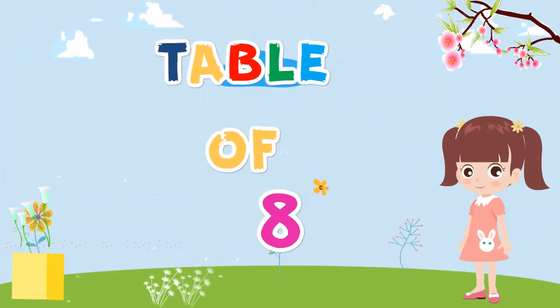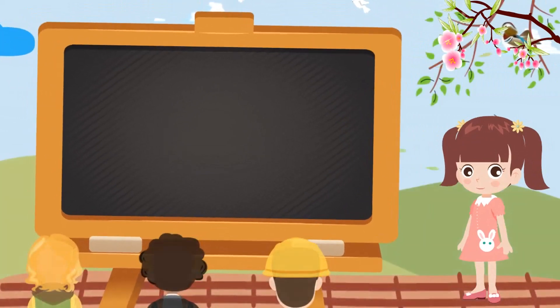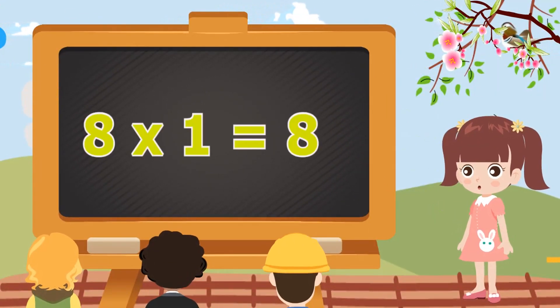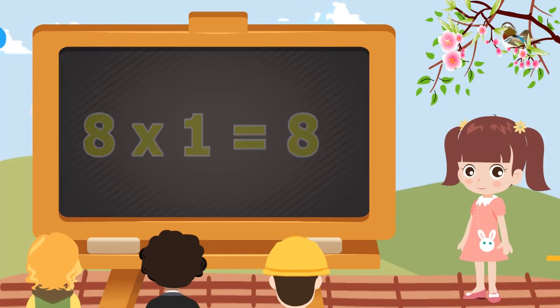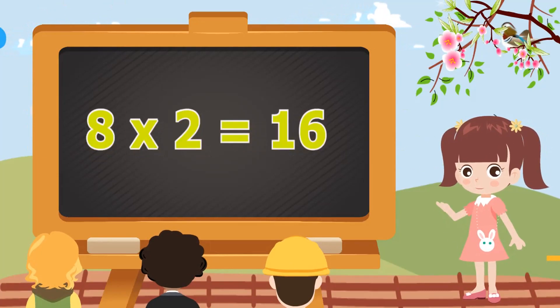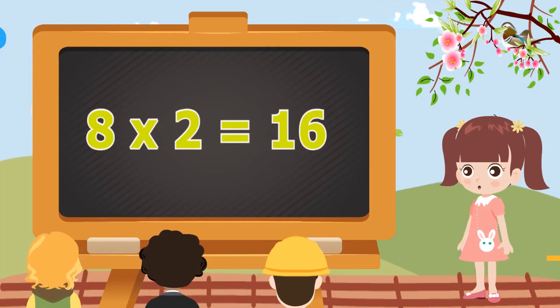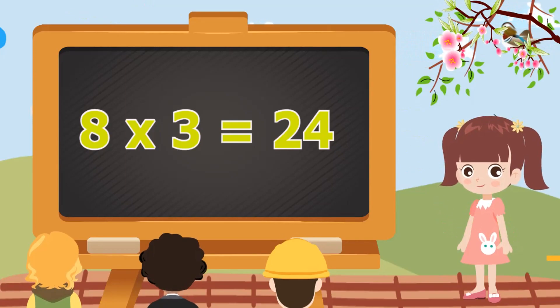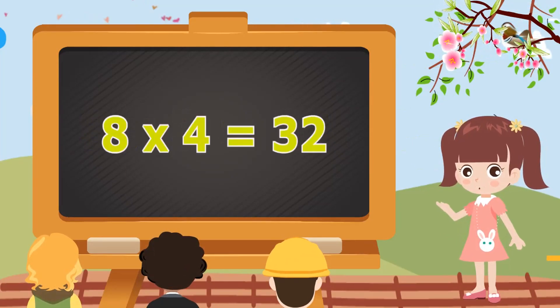Table of 8. 8 ones are 8. 8 ones are 8. 8 twos are 16. 8 twos are 16. 8 threes are 24. 8 threes are 24.